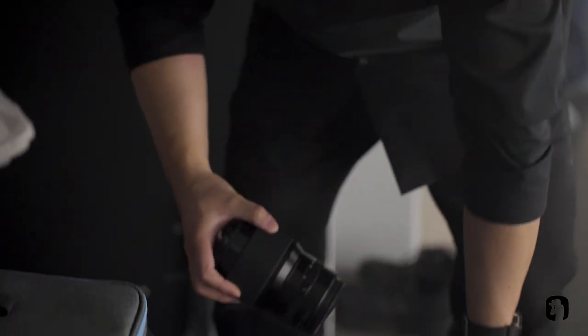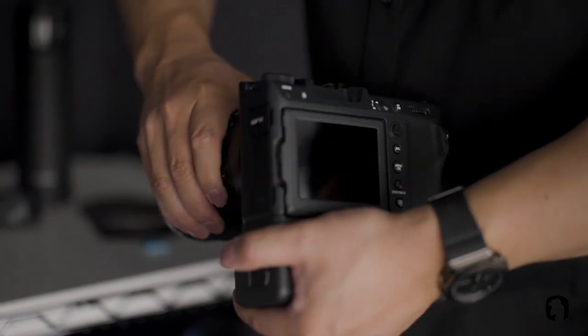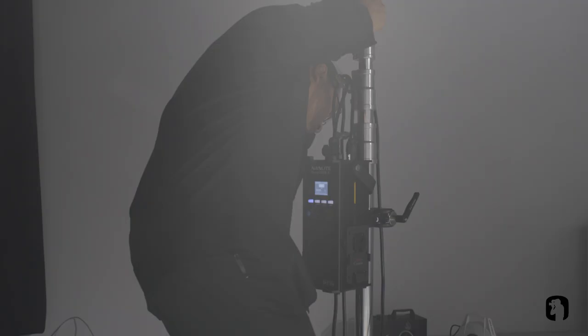The GFX 100 Mark II is quite modular — you're able to take off the EVF and attach the swivel adapter from the original GFX 100, so that allows you to alter the plane of view of your actual EVF itself and you don't have to just rely on the LCD screen.